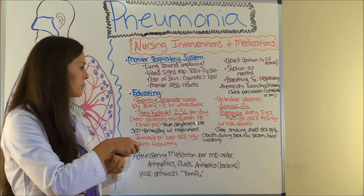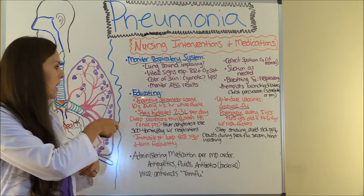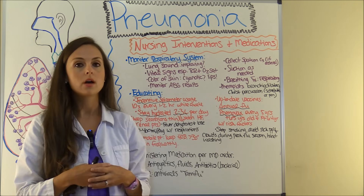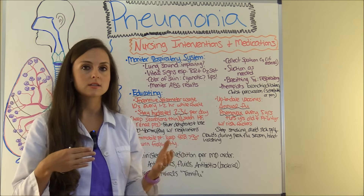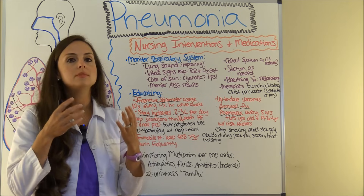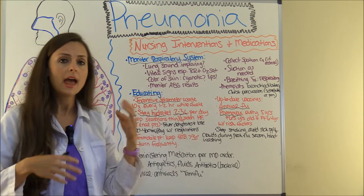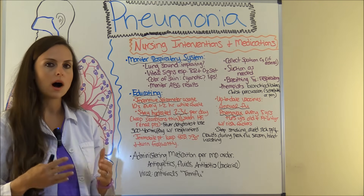Another nursing intervention is educating the patient. One key item is incentive spirometer usage — this helps the patient deep breathe, which will hopefully pop open those alveolar sacs, get air moving, and get that mucus out so they can get better. They'll want to use the incentive spirometer 10 times every one to two hours while awake.